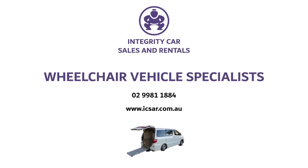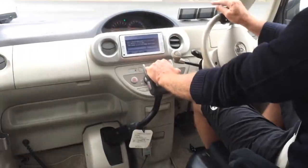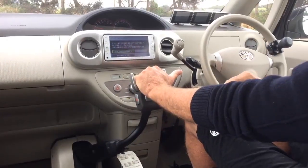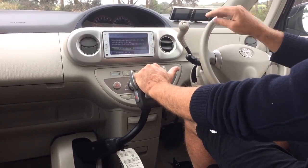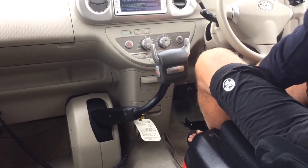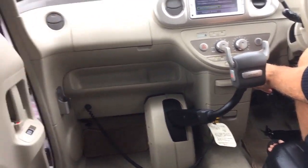Welcome to Integrity Car Sales and Rentals Wheelchair Vehicle Specialist. This is a self-drive Port A Well Cab. It's engineered in the Toyota factory. The car has original equipment manufactured disability hand control driving system and driver's power wheelchair.